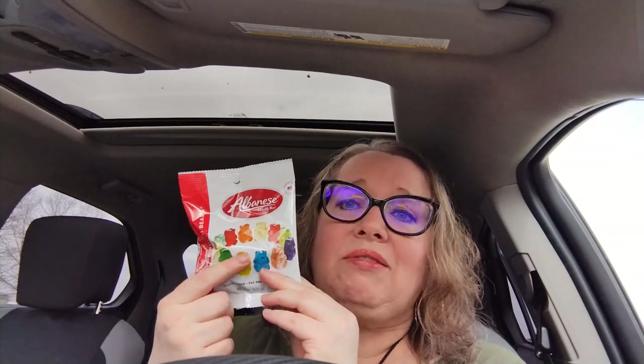I saw on another person's haul that they picked these up — they're the Albanese World's Best Gummies. There are 12 flavors in this package: cherry, strawberry, mango, lemon, pineapple, orange, green apple, watermelon, pink grapefruit, lime, blue raspberry, and grape. I generally like sour gummy bears — I love them so much I sometimes eat the whole bag. But I thought I'd give these a go since they're supposed to be the best, and this is one of the things we'll be taste testing today.